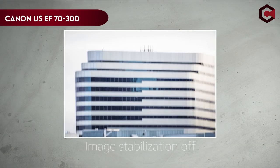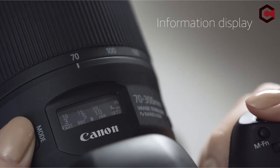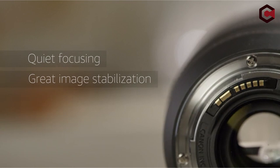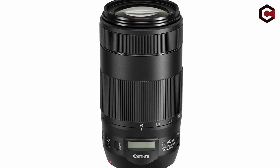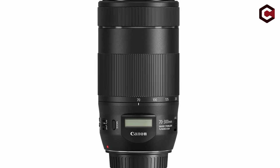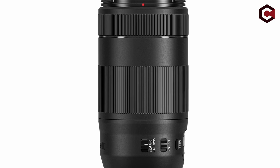At number 5: the Canon EF 70-300mm f/4-5.6 IS II USM. Photographers' opinions of this lens are divided. Given Canon's history of making high-quality, reasonably-priced telephoto lenses, there was initially enthusiasm surrounding it. Prior lenses had utilized the nano-USM focus technology, which showed promise despite occasionally subpar optical performance.